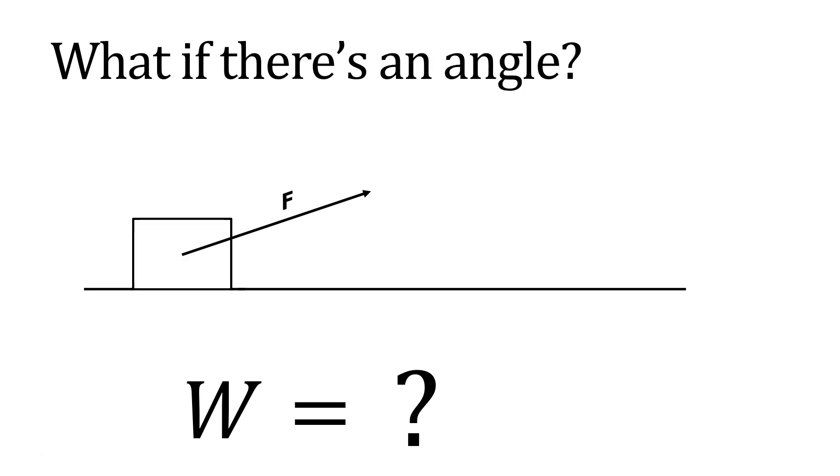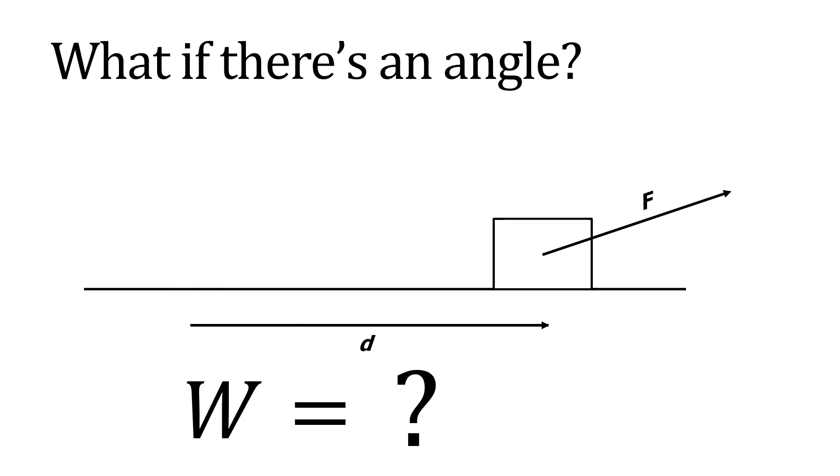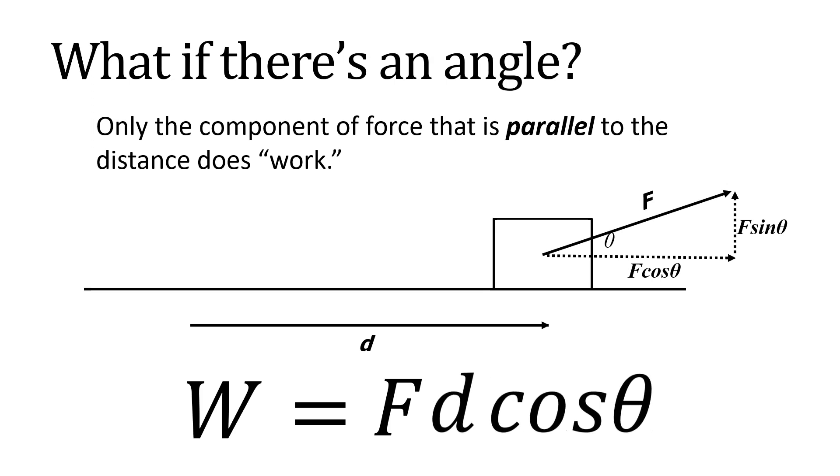What if there's an angle? This box is being pulled by a force at an angle a certain distance D. The work done by this force only comes from the component of force that's parallel to the distance. You turn that force into a right triangle, take the component that's parallel — most of the time that's cosine theta — so it's F cosine theta times D, often written as FD cosine theta.